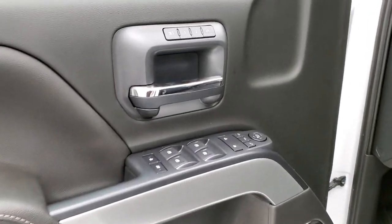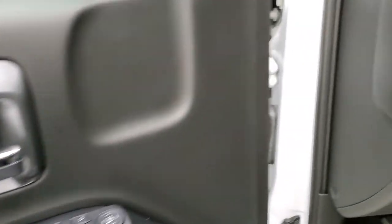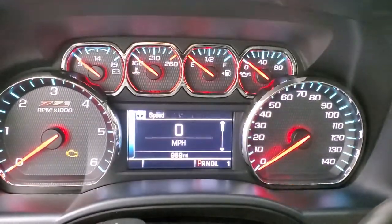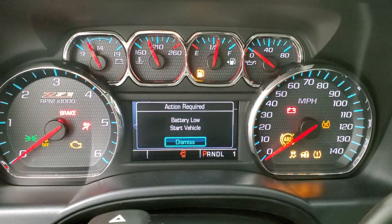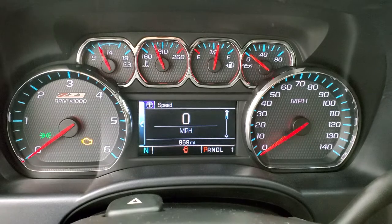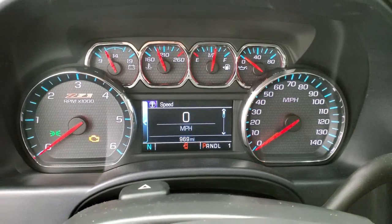5,000 miles? 2,000 miles? 1,000 miles? This one has 969 miles on it. Unbelievable low miles on this truck.